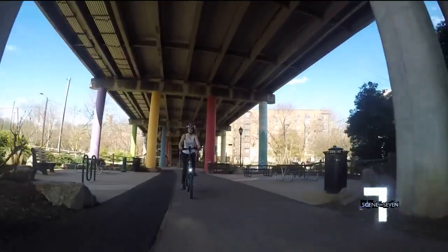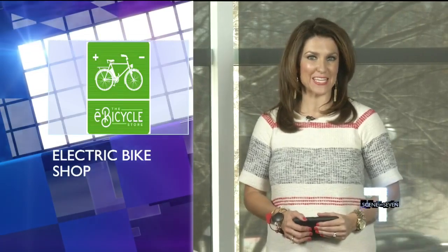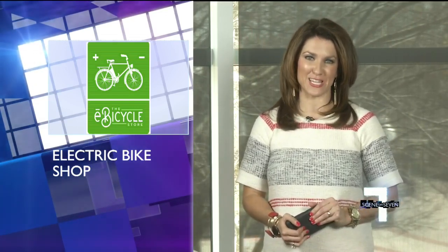For Scene on 7, I'm Jennifer Martin. Now that looks like a fun way to travel the Swamp Rabbit Trail. And if you want to take a closer look at the e-bike store's electric bicycles, they're right above our studio on Scene on 7 — we're down here at 550 South Main Street in Greenville.